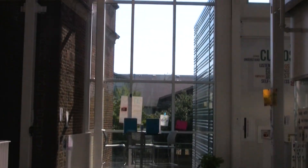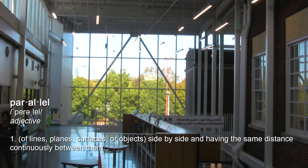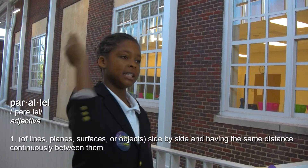Can anybody tell me the difference between these two windows right here? This building is parallel to Henderson Street and this building is parallel to Manish Street, and those streets are perpendicular.